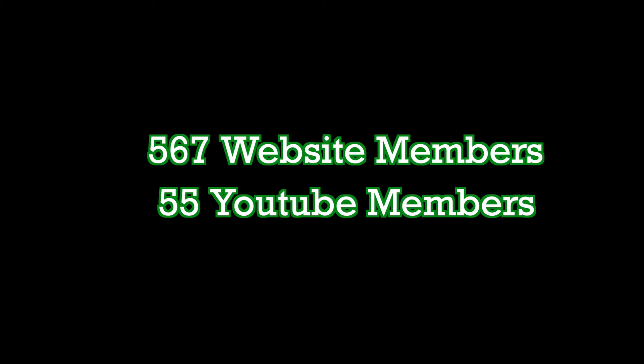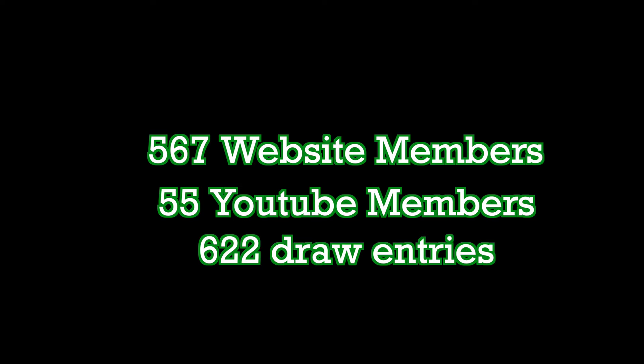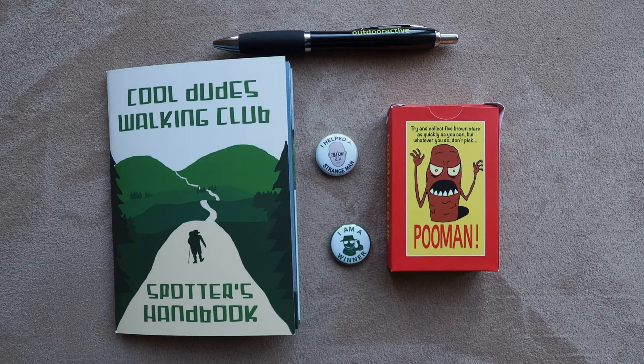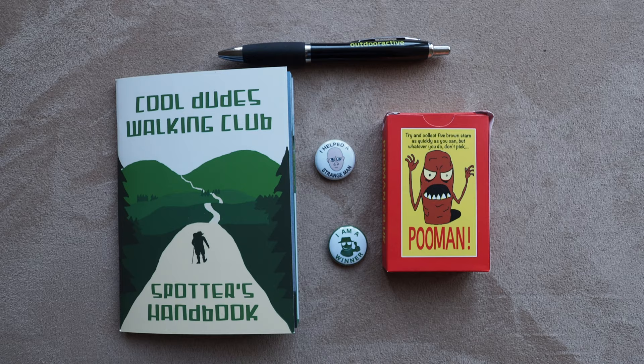Prize draw time - are you excited? There are currently 567 members from the website and 55 from YouTube, making a total of 622 members. Random number generator - generate! 490. Congratulations cool dude 490, aka Richard - the stuff will be in the post to you shortly. Stay cool, see you later!